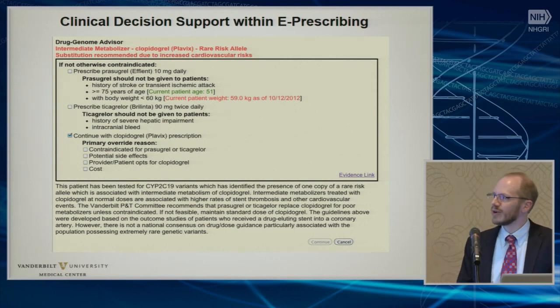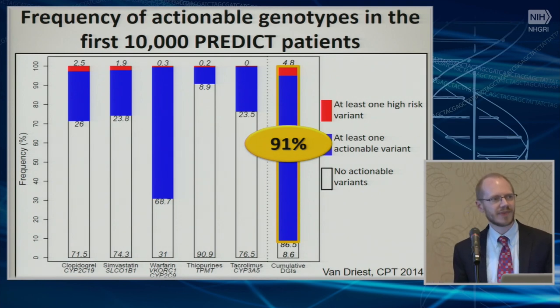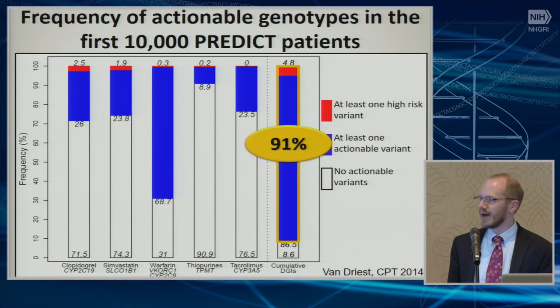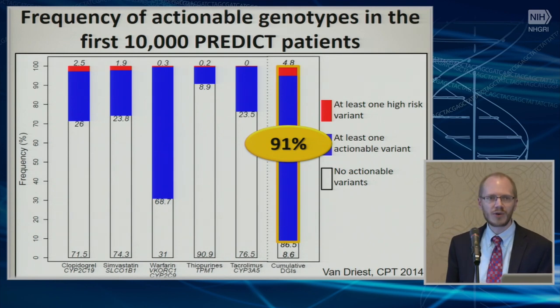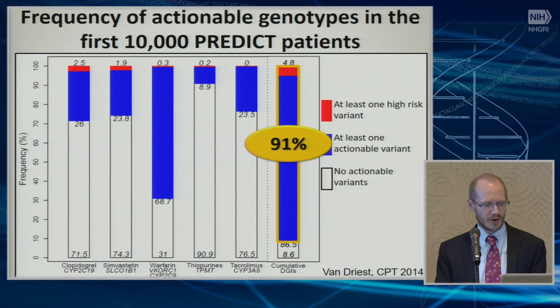This is what it looks like for clopidogrel — you're able to change your prescription with a single click. This looks at the first about 10,000 patients that we had tested and how many had actionable results. This cumulative result of 91% means that essentially, if you encountered all five of those drug-gene interactions in a patient who was genotyped, you would do something different than normal for 91% of them. And if you look at each individual drug, with the exception of the thiopurine example, each drug does have about a quarter of patients who have an actionable variant — either intermediate or poor metabolizer status, or ultra-rapid, depending on the drug.